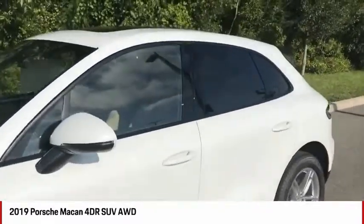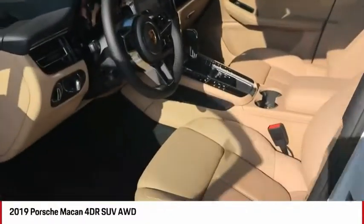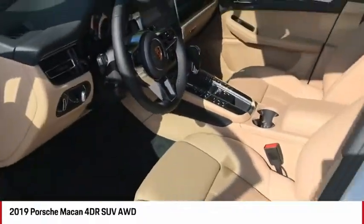It's also going to feature a Mojave beige with black interior. Heading to the interior, we can see very nice ventilated seats with perforations for both the front and rear — it's a very breathable leather.